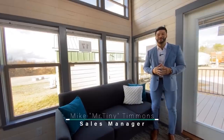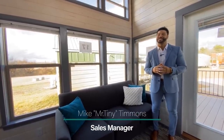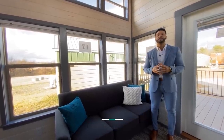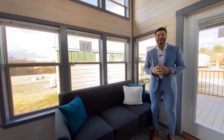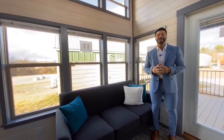How's it going everybody, this is Mike, Mr. Tiny Timmins, coming to you with another episode of Tiny Home Tuesday, where every Tuesday I showcase a particular park model tiny home coming in at 399 square feet that we have available here at Recreational Resort Cottages. This Tuesday I'm bringing to you the Grande.